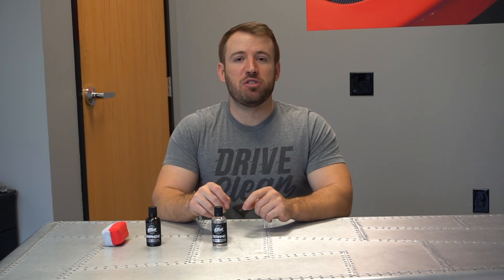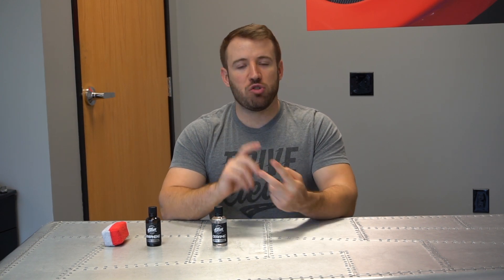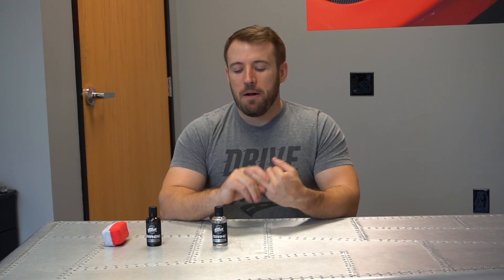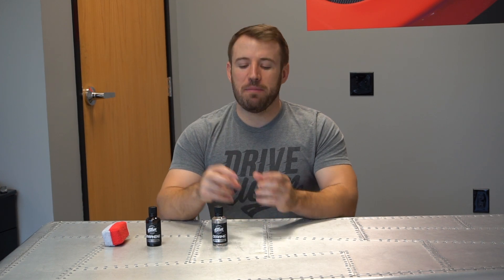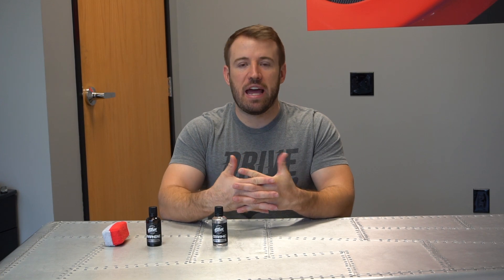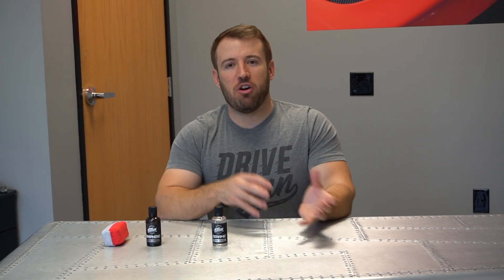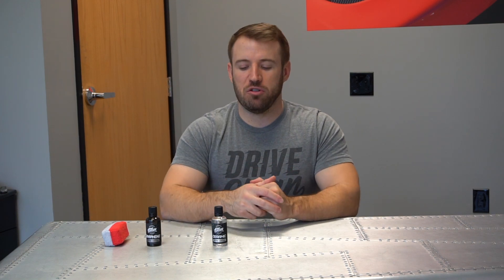The ceramic matrix coating works with our entire lineup of products — our ceramic shampoo, ceramic refresh, and Defy are all used to maintain this coating. Everything works hand in hand. We designed our lineup so that the chemistry is paired across the board to maintain these types of solutions.